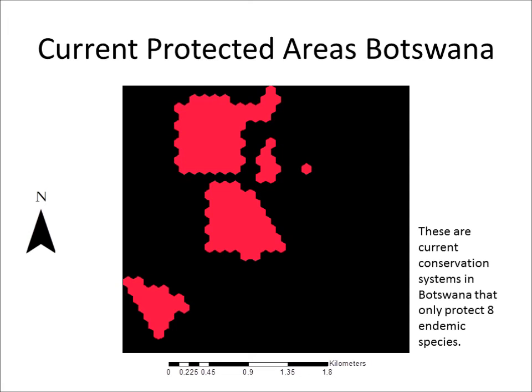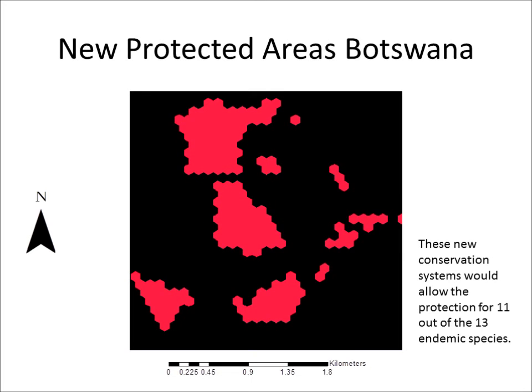For these 13 endemic species in Botswana, the protection target of 50% of the range is fulfilled for 9 species. With this generated reserve network, the target of 50% protection was not met for 3 species. A second map created from the 13 endemic species in Botswana shows that a new conservation system would allow the protection of 50% of ranges for 11 species.